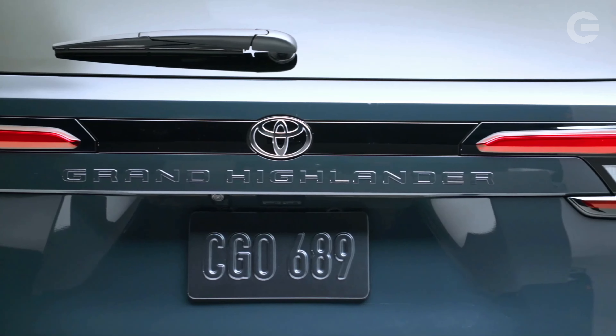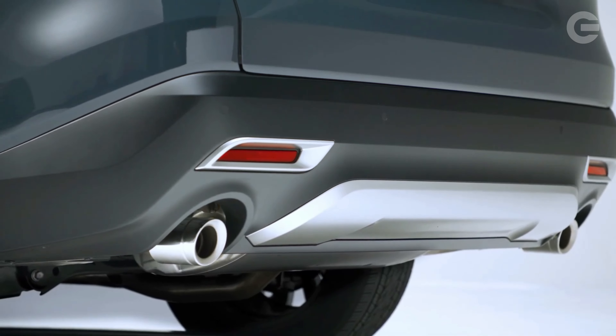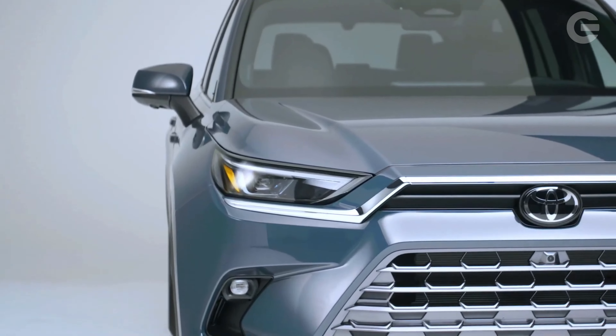A host of driver assistance features is standard, and the Grand Highlander is offered only in upscale XLE, Limited, and Platinum trims, so perhaps it is a bit grander in that way after all.